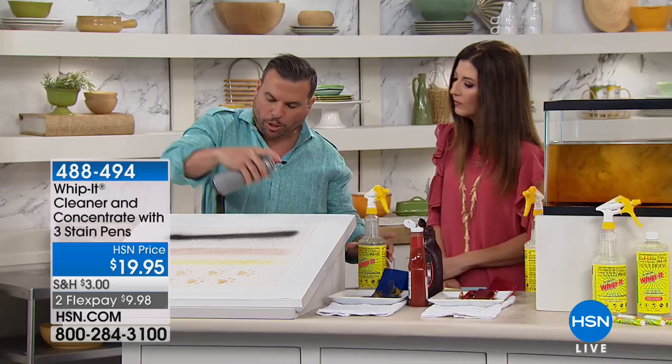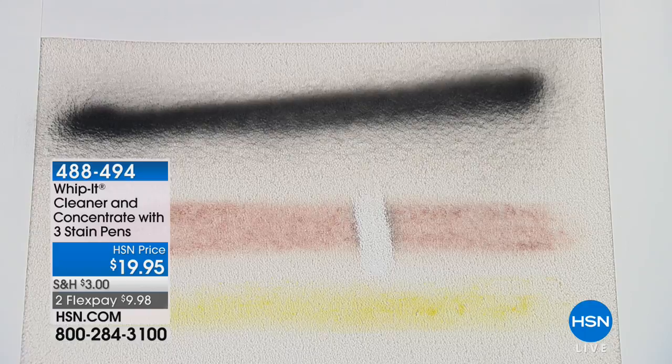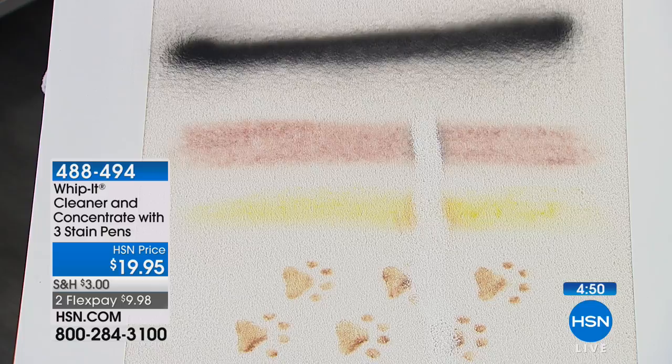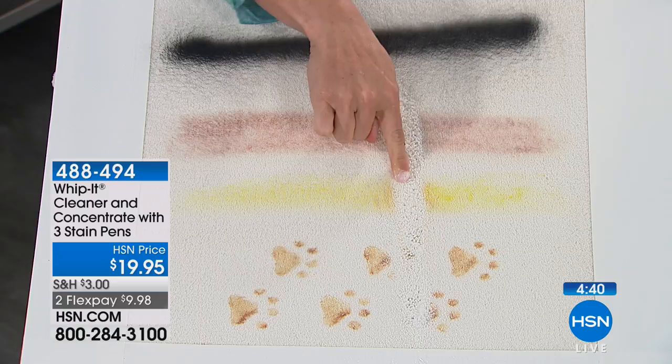I'm going to take black enamel spray paint — I know that's not an everyday common stain — but watch: if I can take black enamel spray paint out of a white carpet. We've also got red wine and mustard. It just totally disappeared. This is happening live in our studio. One of the biggest morning shows in America put my product to the test and we passed with flying colors.